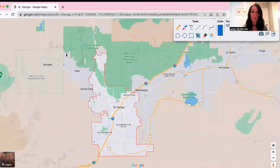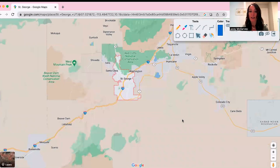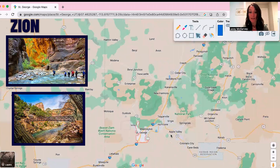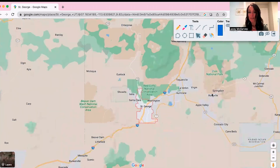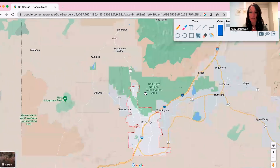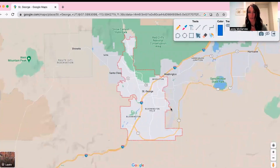Some cool things right around St. George: you're about 10 minutes from Red Cliffs, which is awesome. They have so many hikes, views, and different things to do. You're about 40 minutes from Zion — it's right up there close to St. George. There's also Gunlock close by. So you're really not far from so many different national parks if you like hiking, picnics, or anything like that.